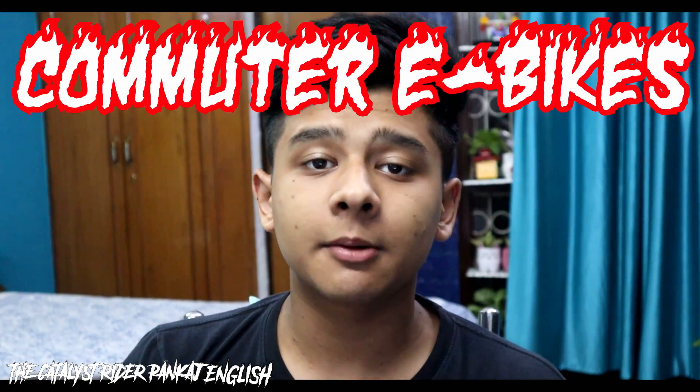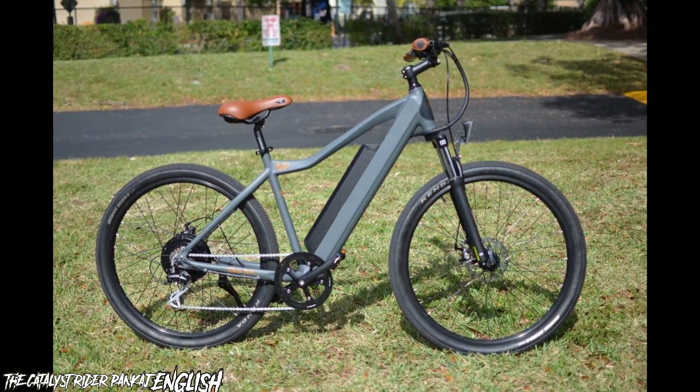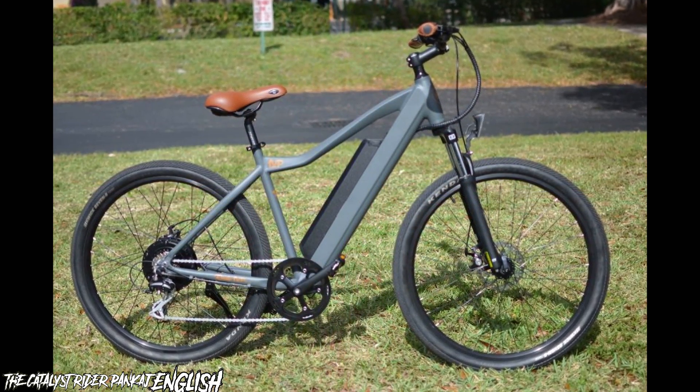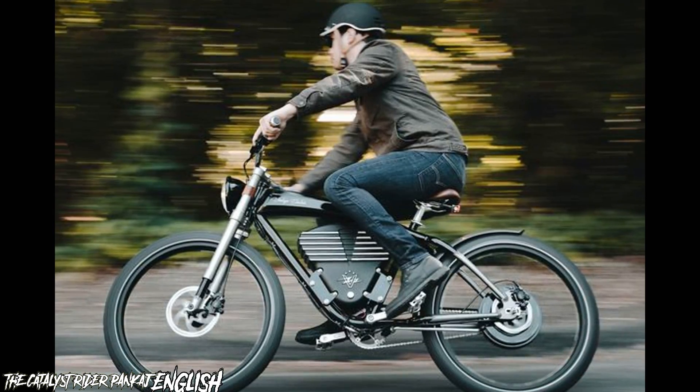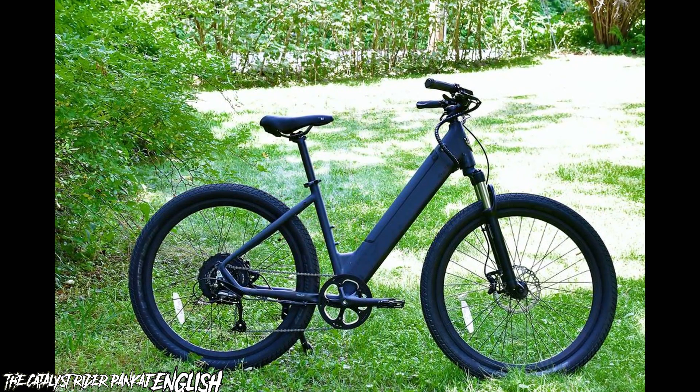The first type of electric bicycle is commuter e-bikes. As the name suggests, these are designed for daily commutes and are perfect for city riding. They usually have a light frame and tires, making them easy to maneuver in traffic. Commuter e-bikes have a long battery life, allowing riders to travel longer distances without needing to recharge.